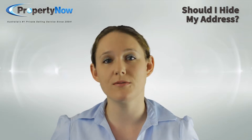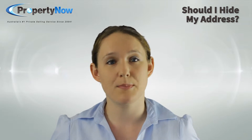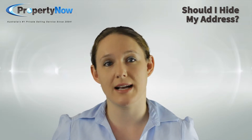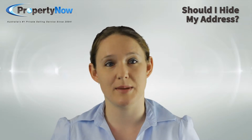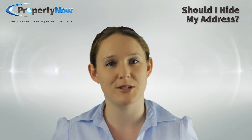There is a school of thought that if you hide your address, you'll experience more inquiries as buyers will want to know where your property is. The idea is that you can then use this opportunity to pique the buyer's interest and convert them into a solid lead. This practice is suited to a real estate agency because they have numerous listings that may interest the buyer, but it's not much help to you as a private seller.